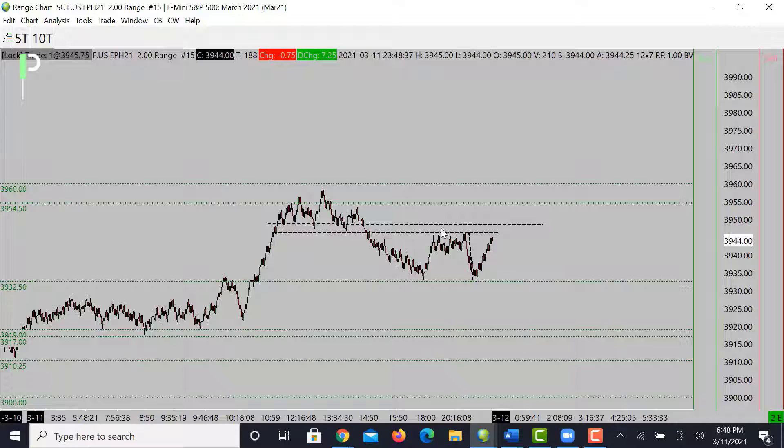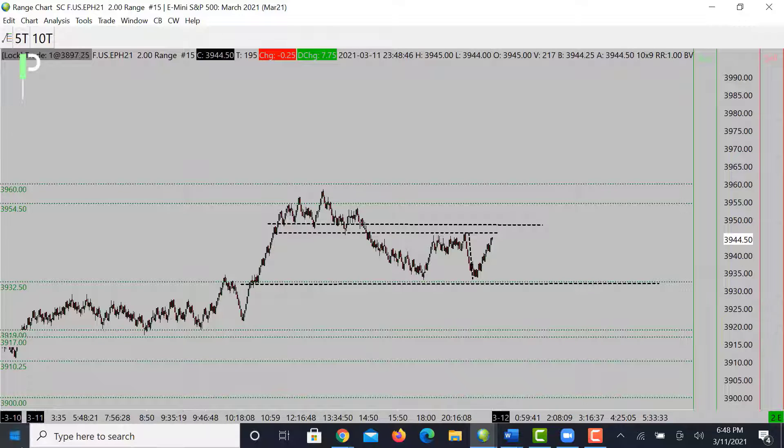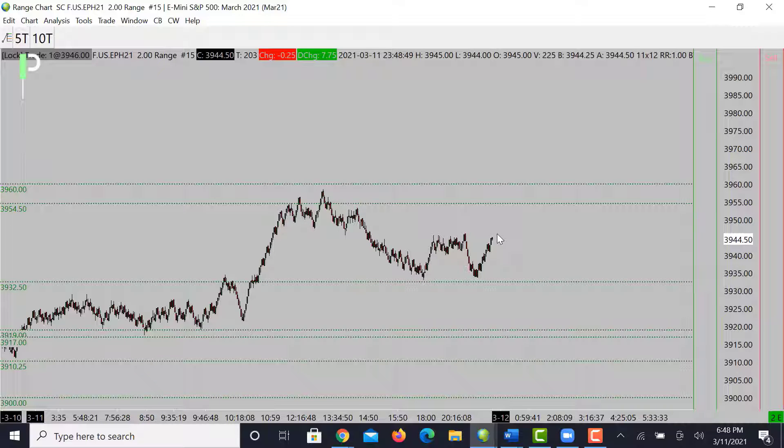So we are bouncing — we may consolidate. We did have a nice movement and may consolidate right between these two areas here before it makes a move up or down again. You want to keep in mind the trend is bullish, so you can look for some trend trades off the supports, or you can try to look for some reversal trades at the resistance levels. Let's take a look at gold here real quickly.